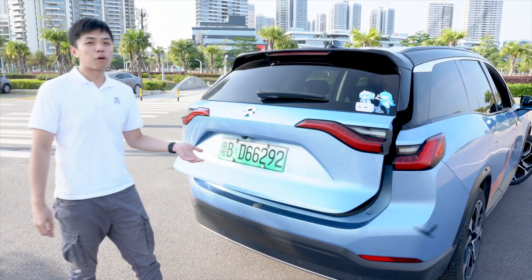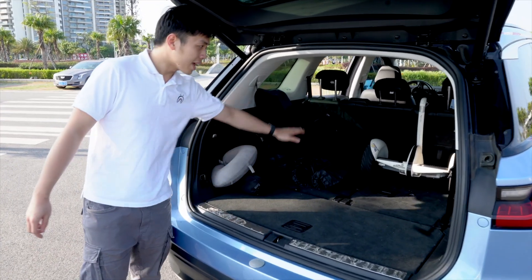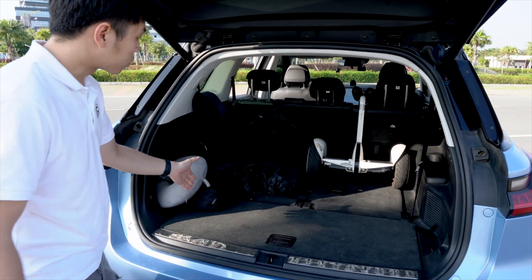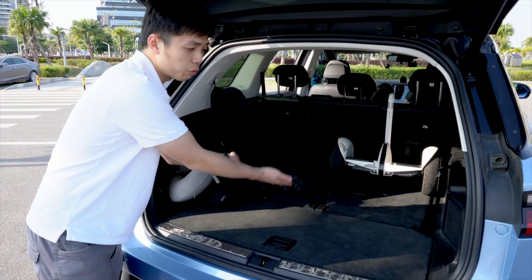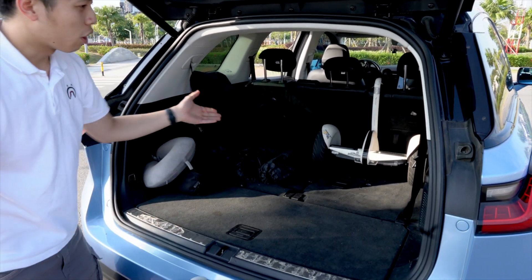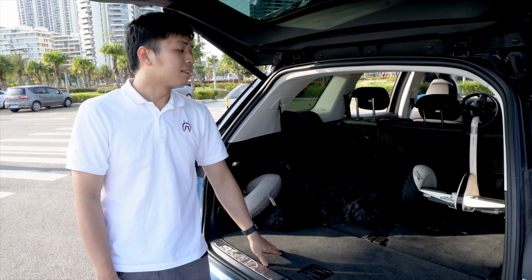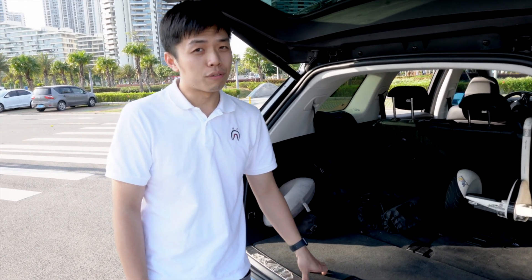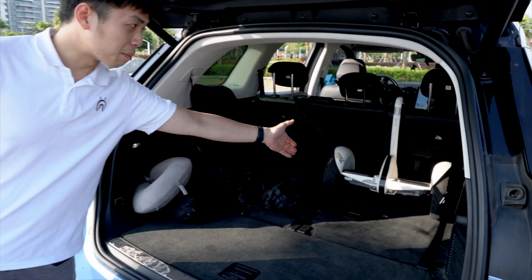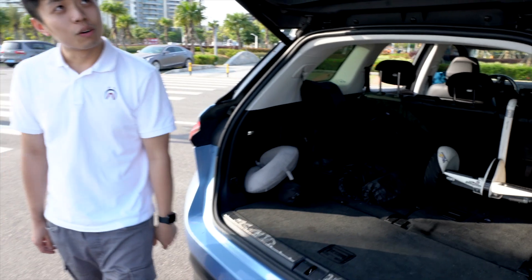As a seven-seater SUV, space in the boot is also very important. It's a huge tailgate powered by electric. The space in the boot is a lot, especially when the third row is folded. However, if we raise up the third row, the boot capacity will be significantly reduced. To be honest, the third row is not really suitable for adults — only suitable for young children. And inside the boot, you can also see another Chinese-made vehicle: a Xiaomi balance car.